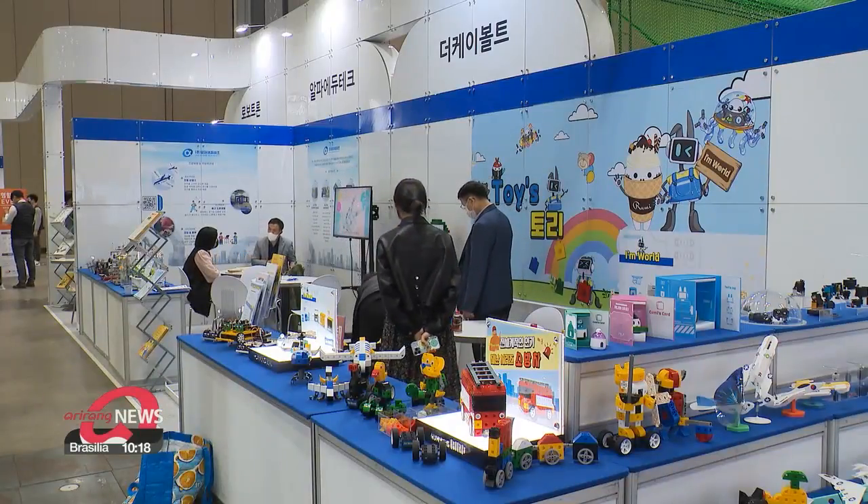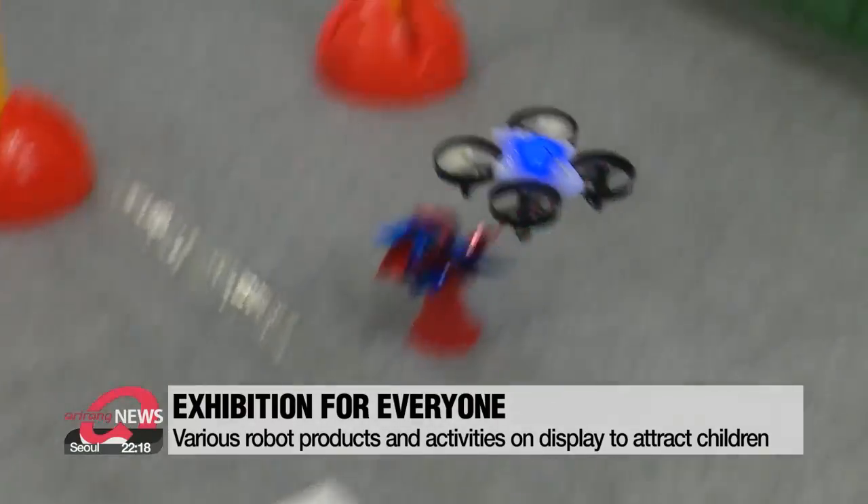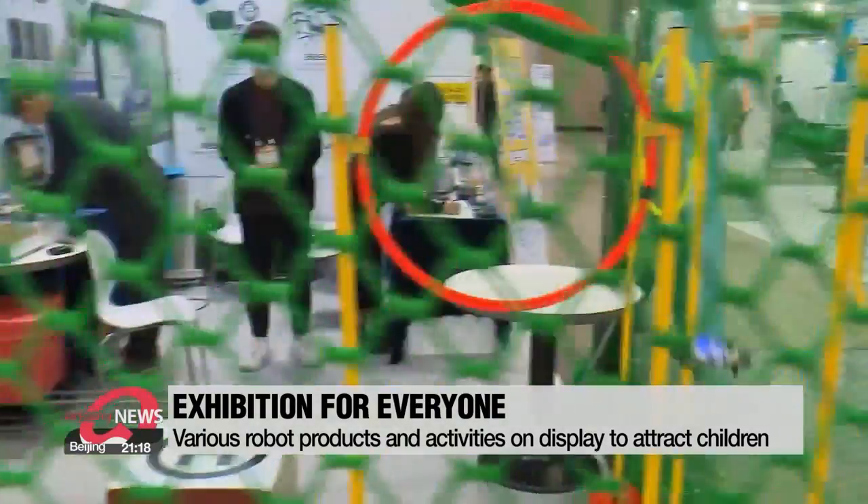But the exhibition is not just for adults. There are tons of products on display for children, like these robot blocks, and drones that visitors can try for themselves.